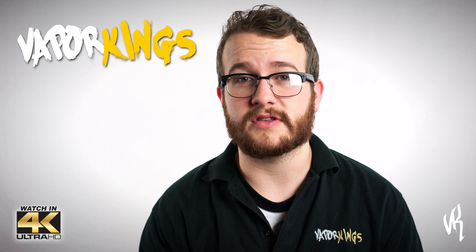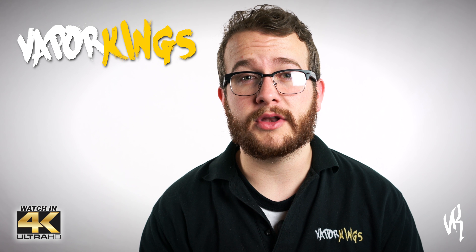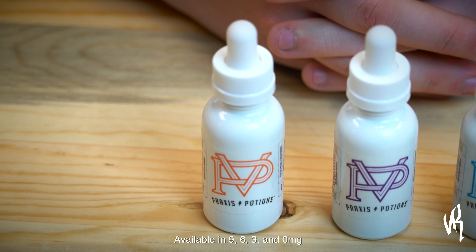Hey, this is Bradley from VaporKings.com and we just brought in a new e-liquid line from Praxis Vapors USA called Praxis Potions. They offer three flavors with very thoughtful combinations with each one. Here is Amber, Amethyst, and Quartz. All of the flavors are named after gems and each has its own unique mix and rich flavor.